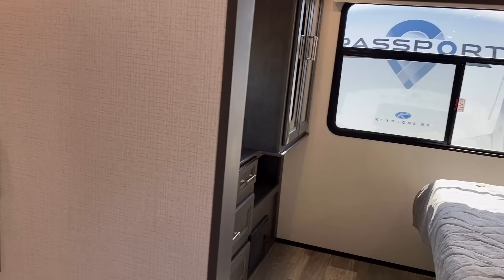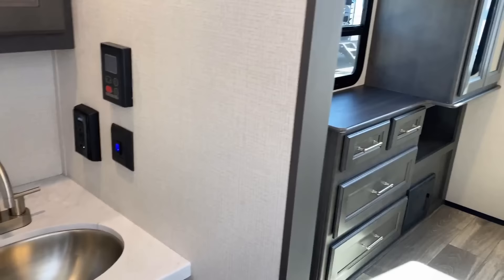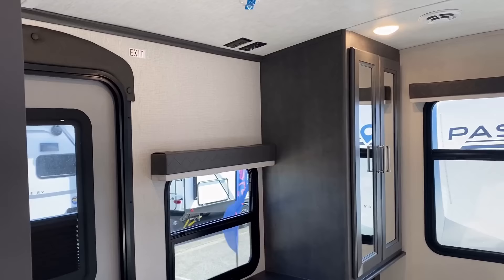The tankless on-demand water heater controls are right here. I never know — should these things be by the kitchen? Should they be by the bathroom? I think by the shower kind of makes the most sense, but I don't know that it really matters because I suspect once you get it set how you want it, you're probably not messing with it much anymore.